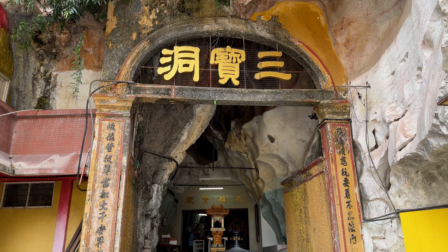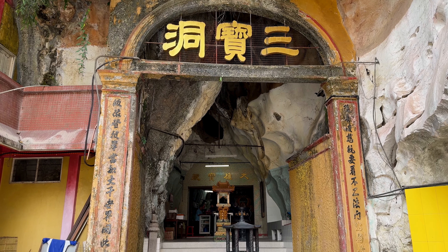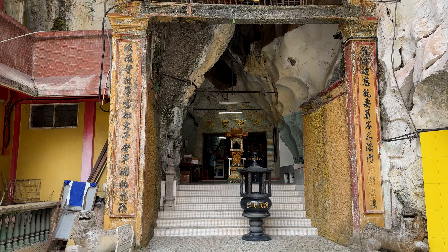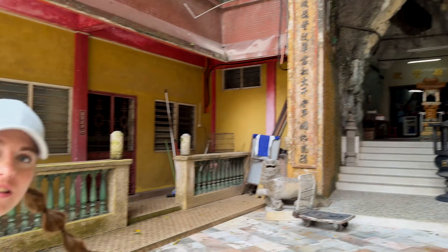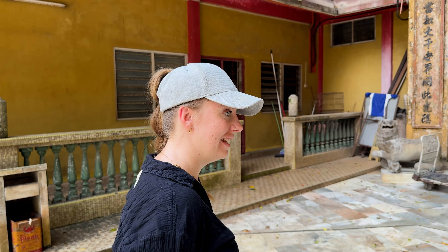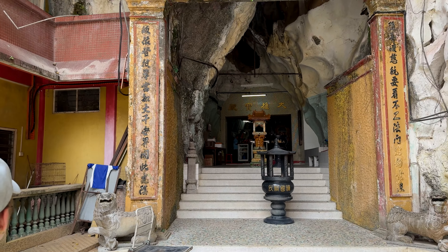Oh look, in the cave in the mountain, they made the temple. It's nice and cool here because it's a very hot day. Ipoh is a lot hotter than Cameron Highlands. It's really hot here.